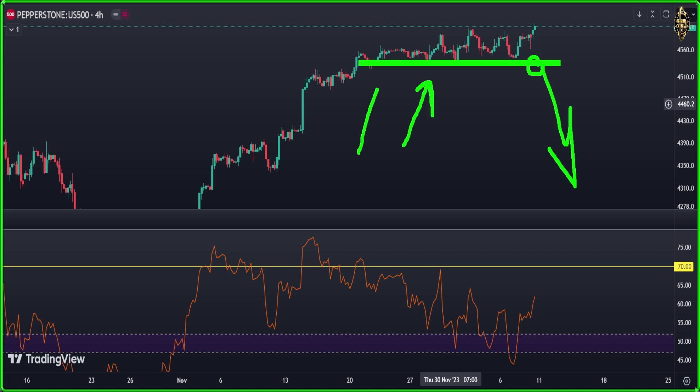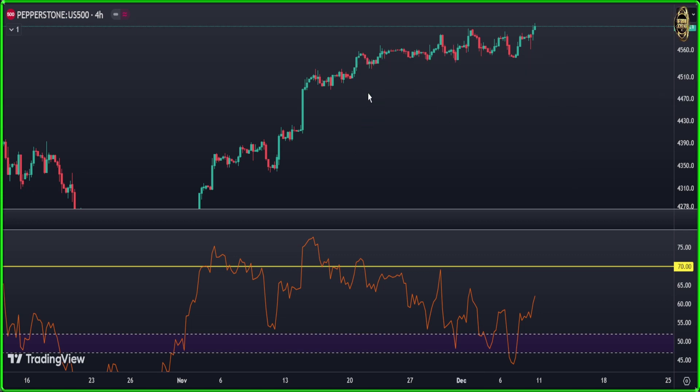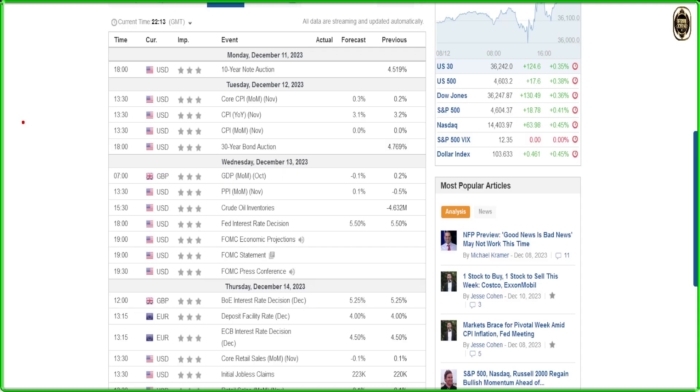Also, the VIX is very low right now — there is no scariness, no fear. The market is likely to go higher, and everything will be clearer after the coming news this week.